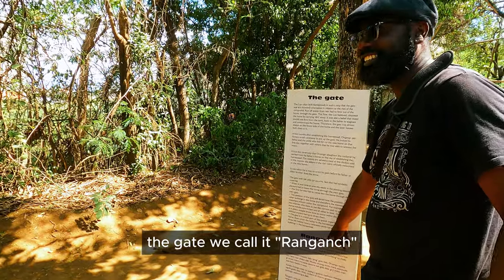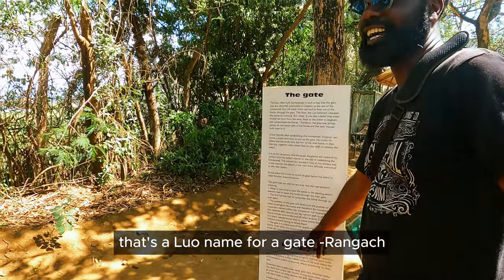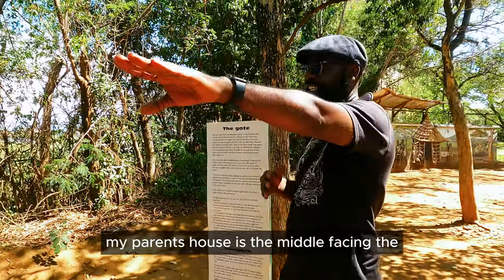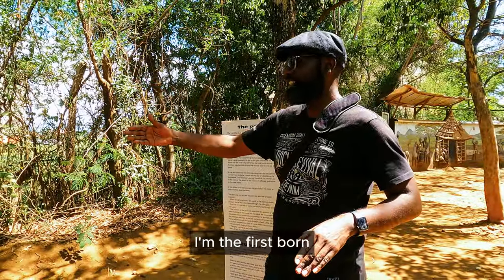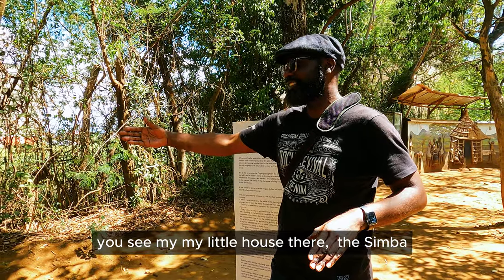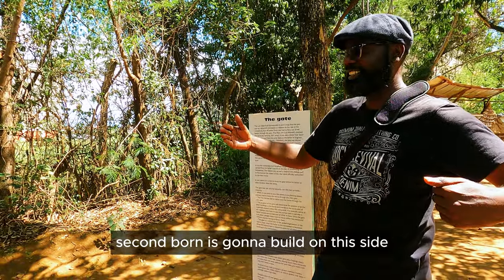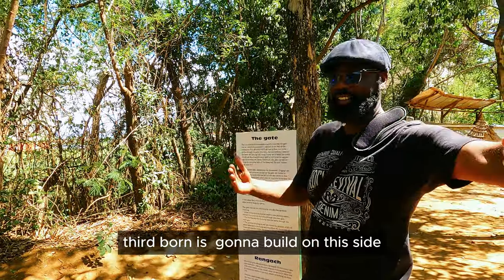The gate, we call it Rangach — that's the Luo name for gate. When we build our homes, my parents' house is in the middle facing the gate. Since I'm the first born, you see my little house there — the Simba — it's on this side. The second born builds this side, third born builds that side, and the last born on that side.